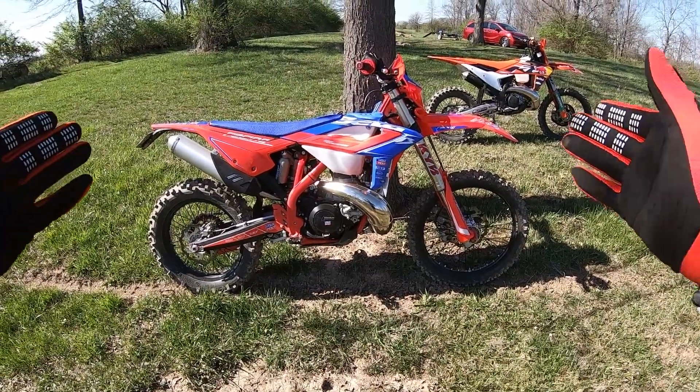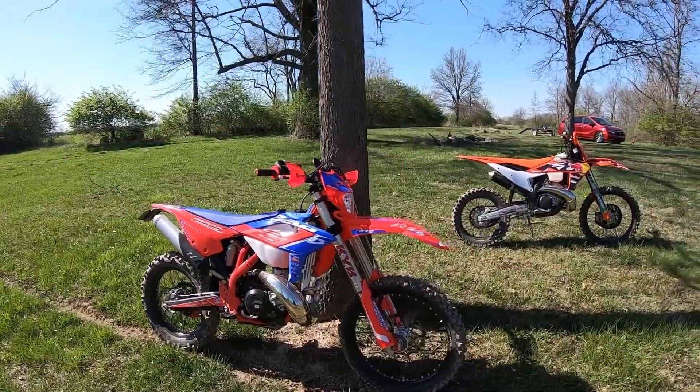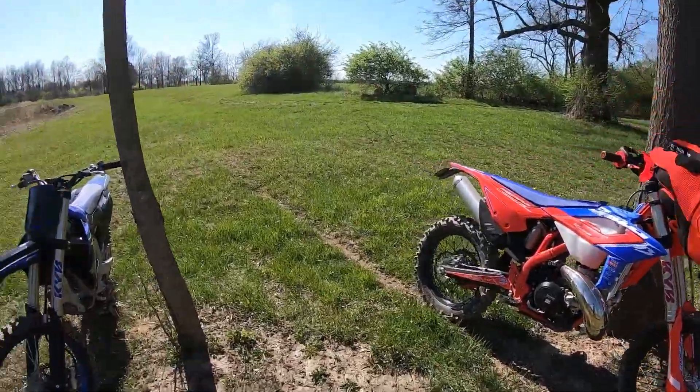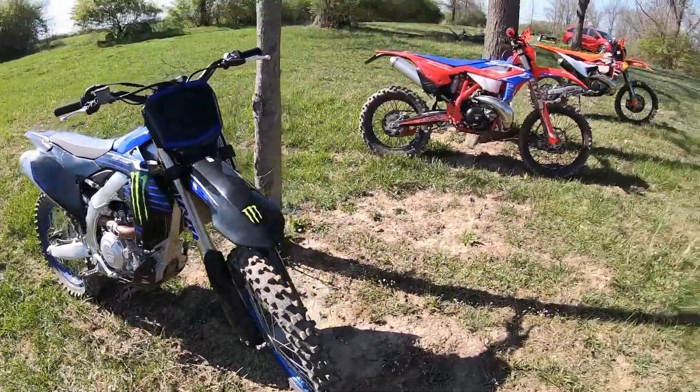It's a beautiful day in Ohio and this is my 2023 Beta 300 Race Edition. It is back-to-back bracket time. I just did these back-to-back — KTM was 2.8 seconds slower than the Beta. The Beta won, so now it's going to go up against my 2023 YZ450 Monster Edition.